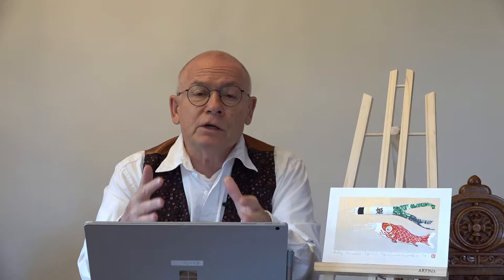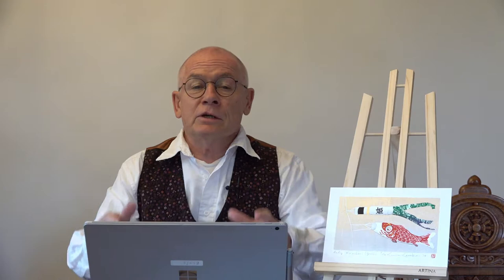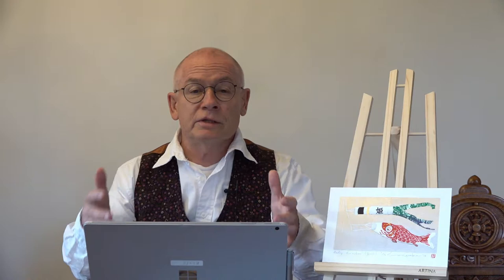The subject of today's video production is a contemporary Japanese artist. He is very popular, well known in Japan, but also popular among Westerners and especially among the clients of the artelino company. His name is Kunio Kaneko. He was born in 1949 in Tokyo and was a student of Yoichi Hoshi — if you're familiar with contemporary or modern Japanese prints, that's the guy mainly known for his tree prints.